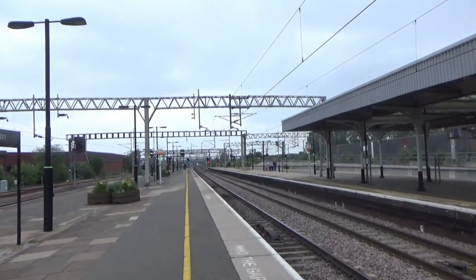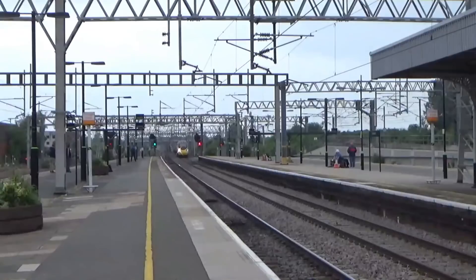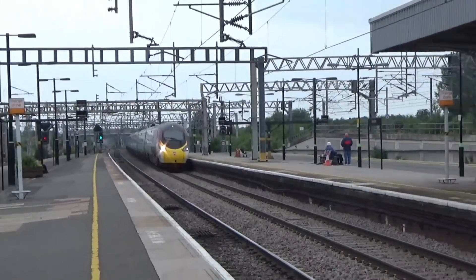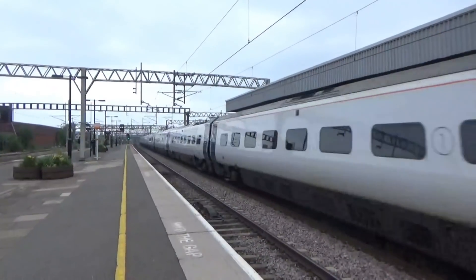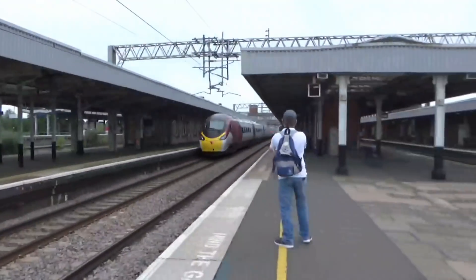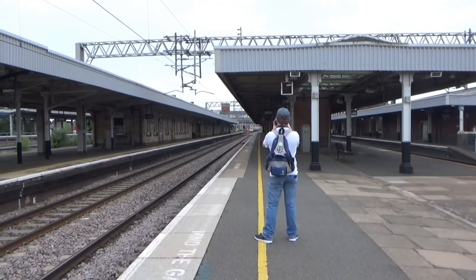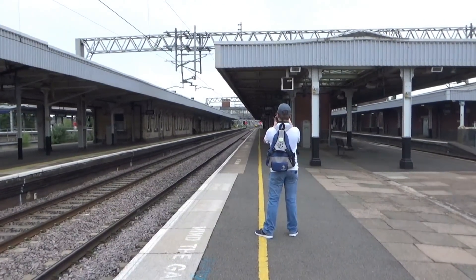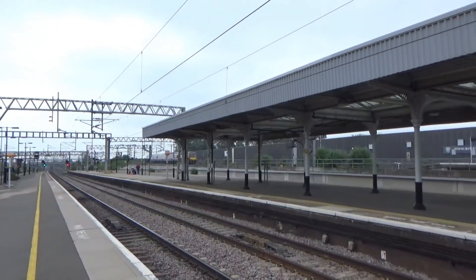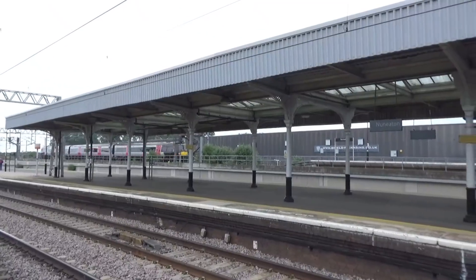Passing through now is a service from Manchester Piccadilly to London Euston — that's 390 016. Arriving is the 12:23 Cross-Country service to Leicester from Birmingham New Street — it's 170 107.